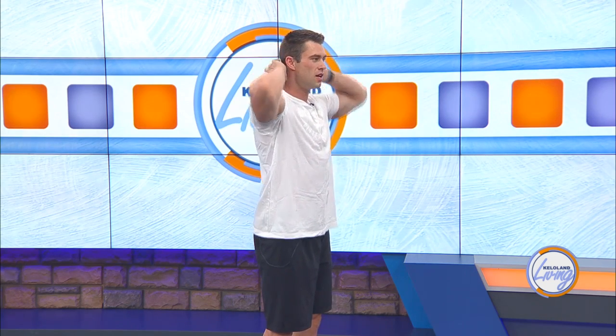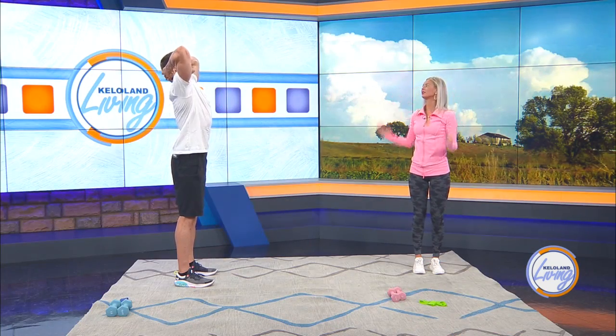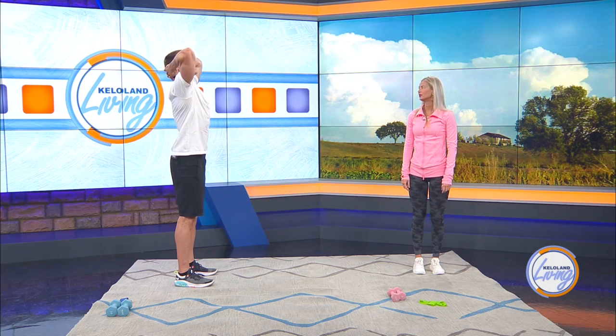How long should you hold this for? I'd say a couple of seconds. You don't want to just be rushing through it — it's more of a movement where you go, hold it up, feel that stretch, embrace it, and then back down. Not arching your back. That's a tip to remember.